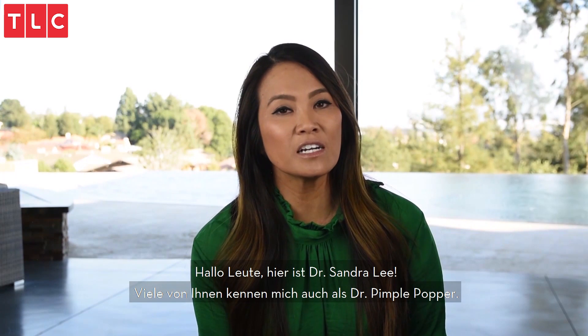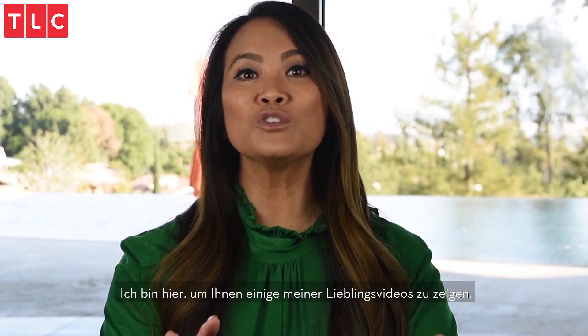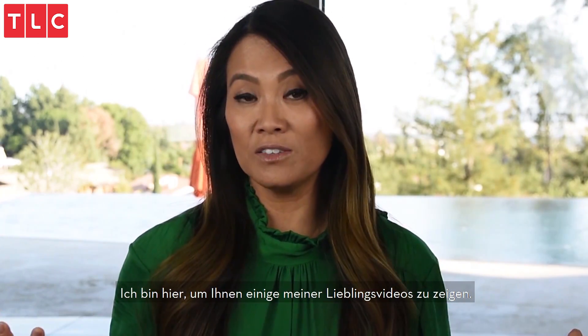Hi guys, Dr. Sandra Lee here. Many of you guys may also know me as Dr. Pimple Popper. I'm here to show you some of my favorite videos.